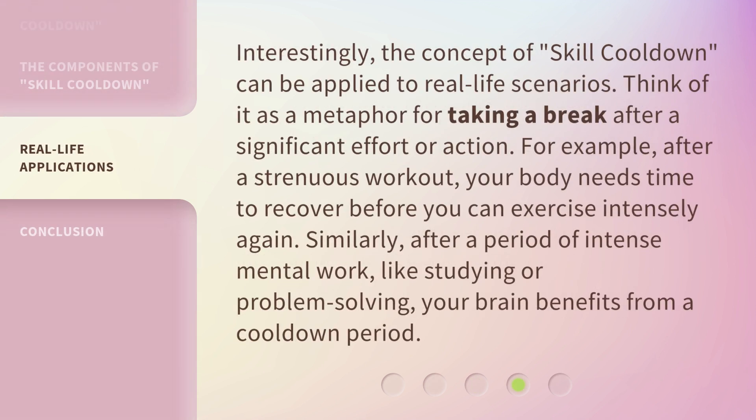Interestingly, the concept of skill cooldown can be applied to real-life scenarios. Think of it as a metaphor for taking a break after a significant effort or action. For example, after a strenuous workout, your body needs time to recover before you can exercise intensely again. Similarly, after a period of intense mental work, like studying or problem-solving, your brain benefits from a cooldown period.